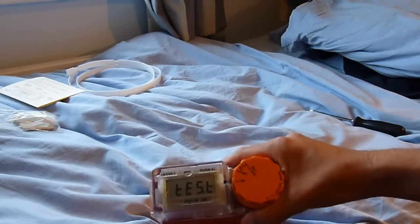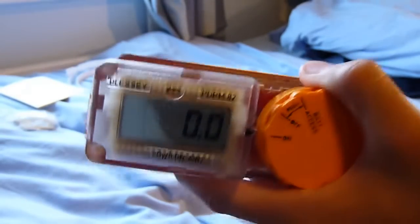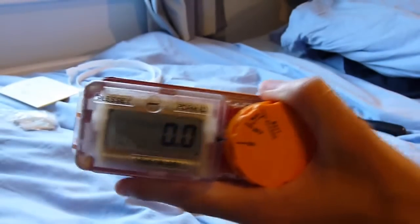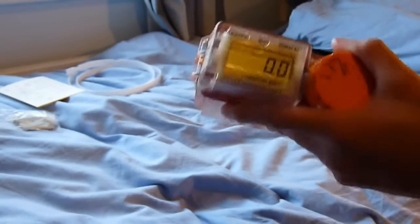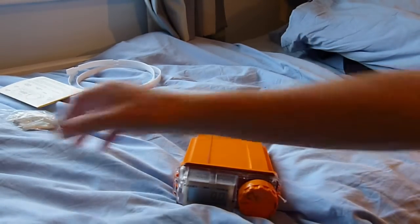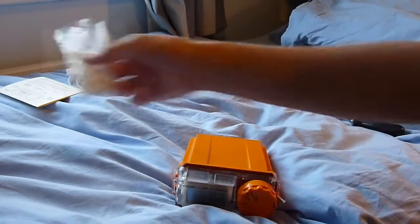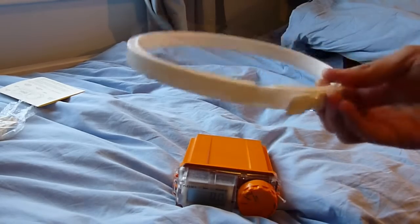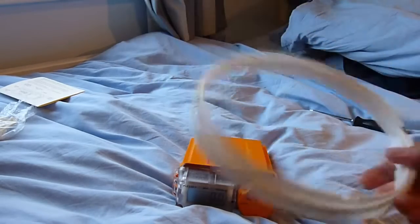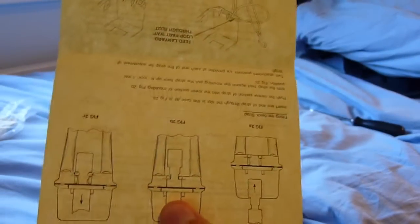When you turn it on it will do a self-test, so we'll leave it doing that so you can see it. This would have been one device you'd take out with you to measure external radiation, because they might have lost contact with another station — so you'd go out and survey surrounding areas from another post. This came in a nice box, with a strap that goes around your waist and a neck strap, which is not particularly comfortable, and bare bones basic instructions for a bare bones, easy to use device.